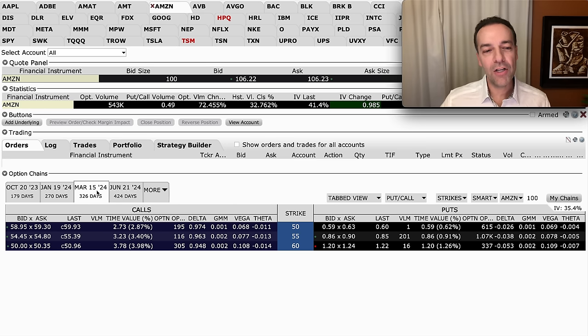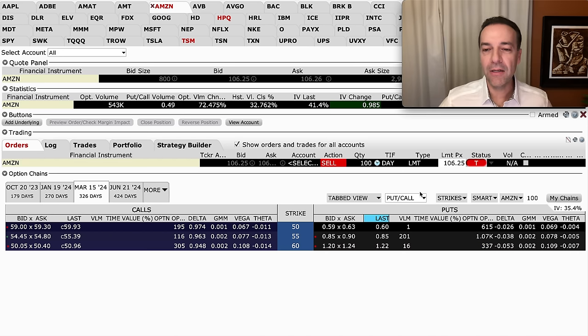If we were to sell a March 15th, 2024 put option — let's look at the $60 strike price. With Amazon currently trading at $106 per share, we're saying we're willing to buy Amazon at a price $46 per share less than what it's currently trading at. If we were to sell this put option, we would expect to get paid somewhere between $1.20 and $1.24 per share.